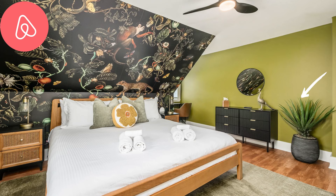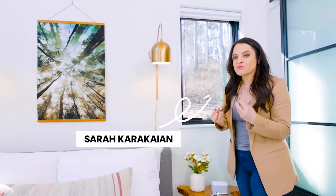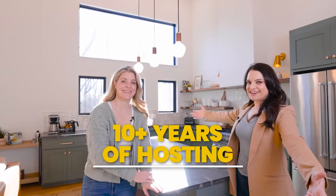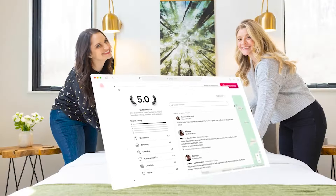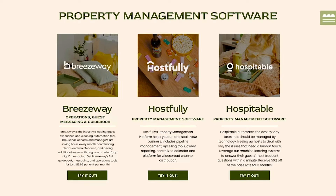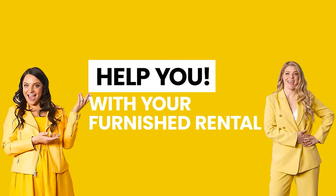10 must-haves for your short-term rental. Stay to the end to find out where we get the best deals on toilet paper. I'm Sarah Karakayan and I'm Annette Grant and together we are Thanks for Visiting. We've been hosting for well over a decade, welcomed tens of thousands of guests, and earned thousands of five-star reviews. Our portfolio continues to bring in over one and a half million year over year, supported by the industry's leading brands and some of the biggest media outlets. We're here to help you with your furnished rental.